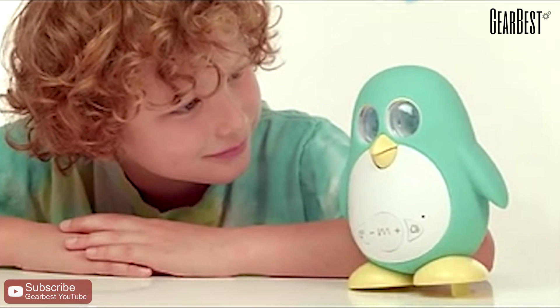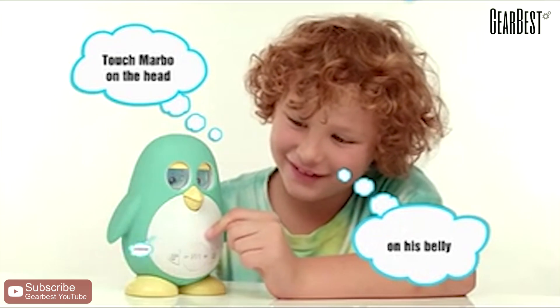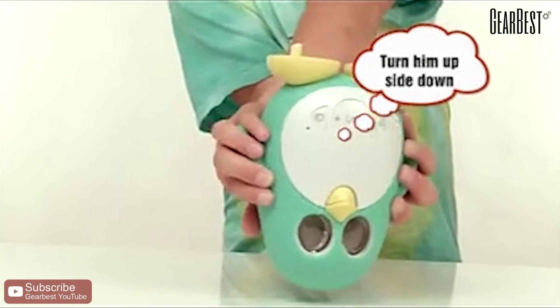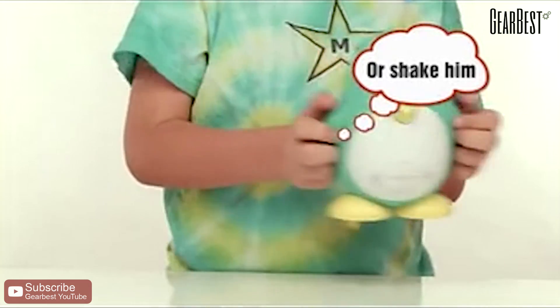You can ask Marbo much more. Touch him. Tilt him. Turn him upside down or shake him. Marbo loves to dance.